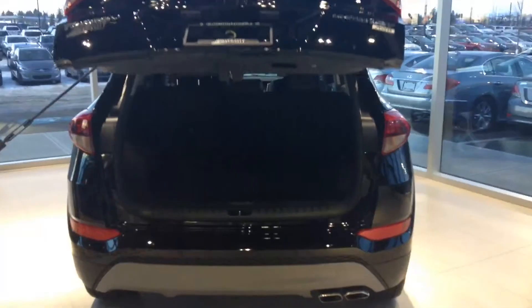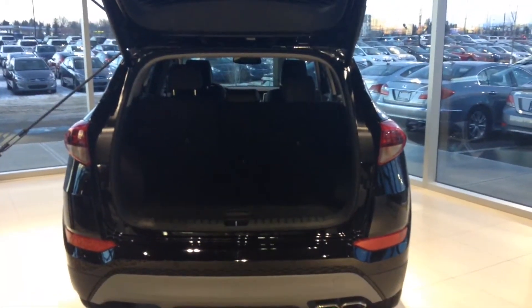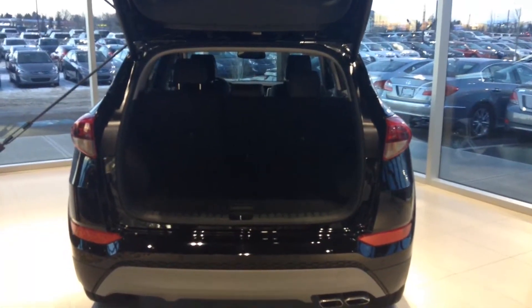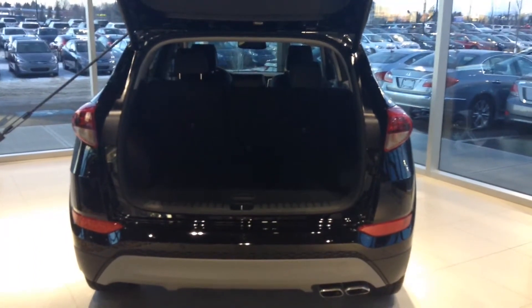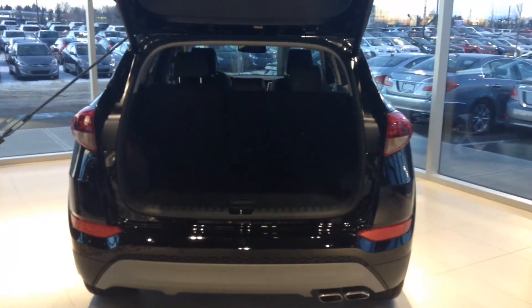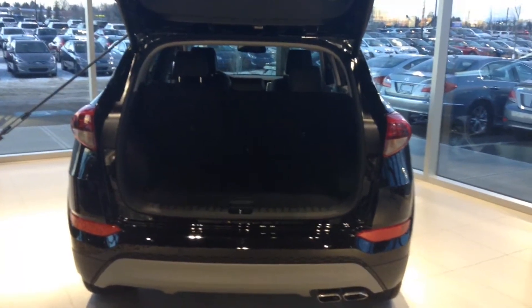Power rear liftgate available with one touch, as well as control on your key fob, backup sensors, and backup camera for additional safety. Lots of rear cargo space and additional storage with fold-down second row seating.